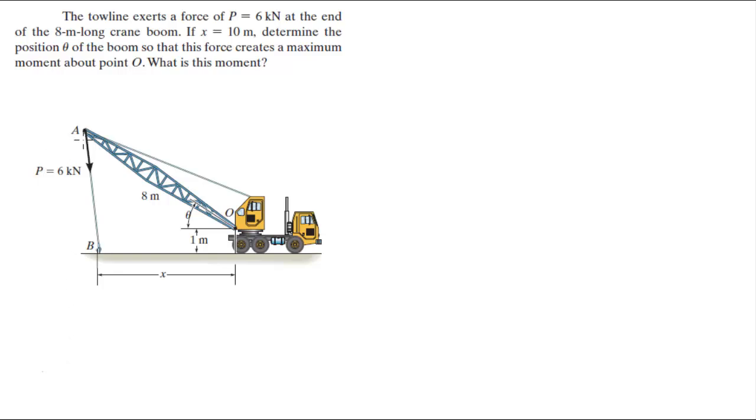We know that we have this triangle right here. For P to create a maximum moment, the angle between the boom and P has to be 90 degrees. So the angle has to be 90 degrees for it to create a maximum moment. And you know that x, which goes all the way to here, is equal to 10 meters. So I want you to find this angle theta that makes these conditions true.